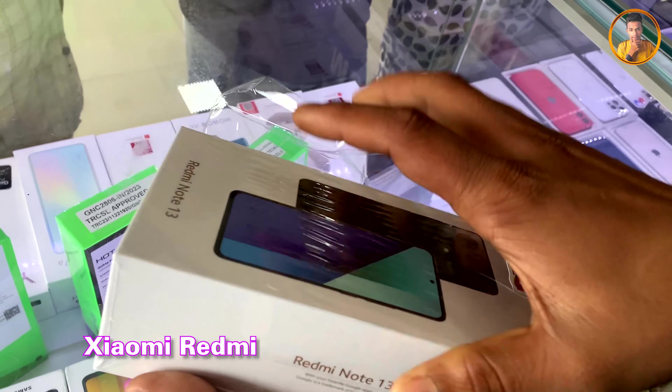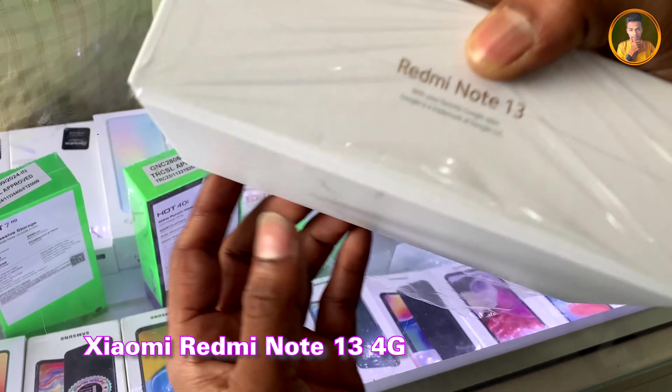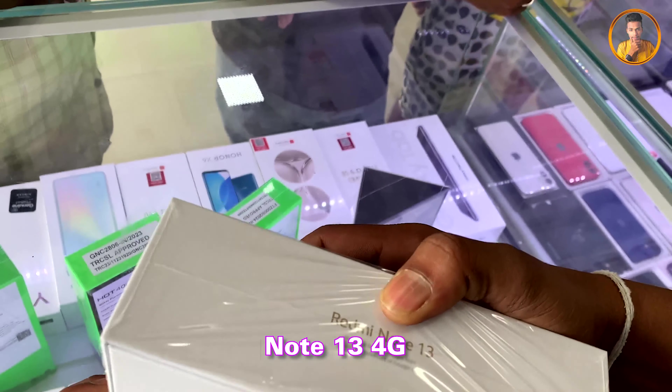This is a Xiaomi Redmi Note 30 4G smartphone. It is available as both a 5G device and a 4G device.